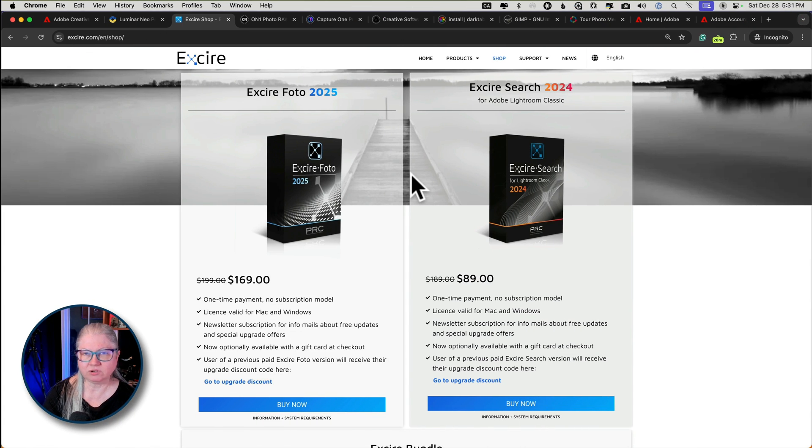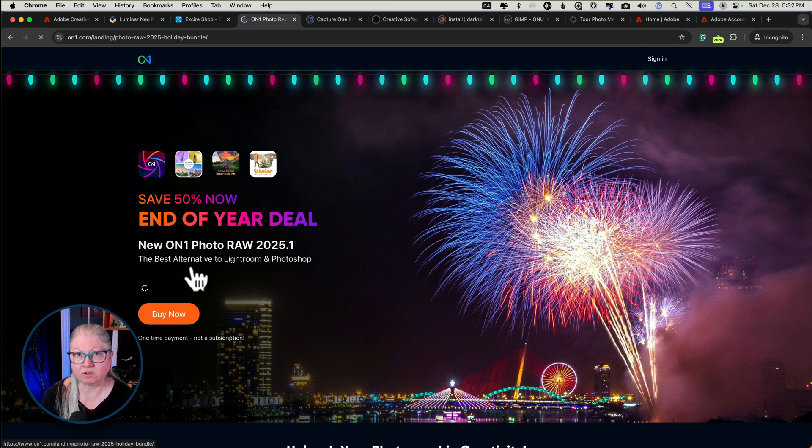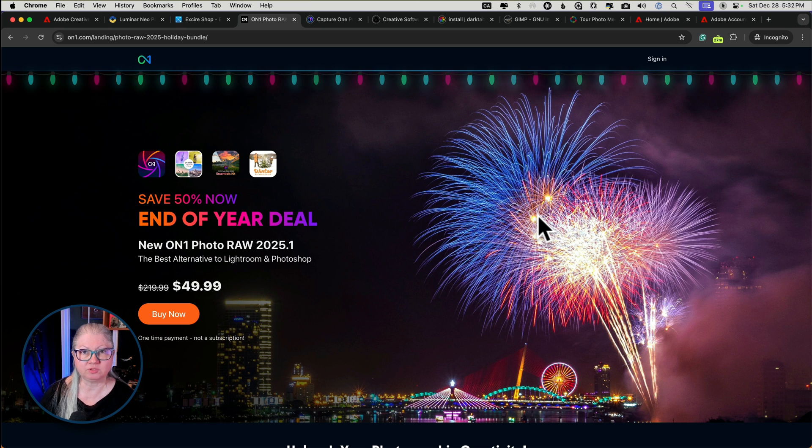Excire Photo is currently on special as well for $169. If you're going to use it in conjunction with Luminar or something else, then Excire Photo is the one you want. Excire Search is only a plugin for Lightroom, so if you're ditching Adobe this is not the one you want. OnOne Photo Raw is also on sale for the end of the year and right now it's a pretty good deal — but as I mentioned, I've tried OnOne Photo Raw several times over the years and I really want to like it, but I just do not, so it's not one I would recommend.